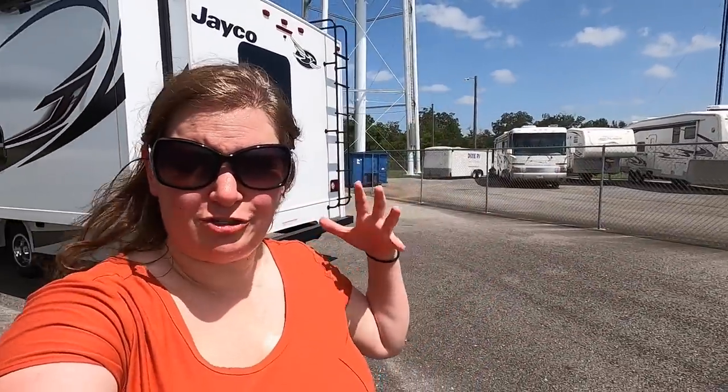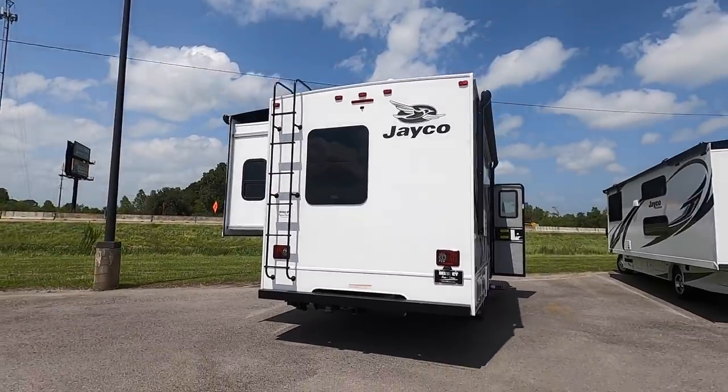We're exploring on our own because RVs are so hot right now that all the salesmen were too busy to come work with us — which is actually fine because we can't really video with a salesman in tow. We're going to go find the ones we like and then hunt down a salesman for prices.